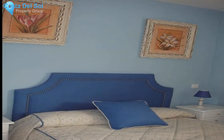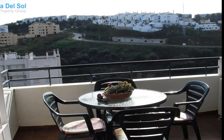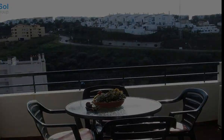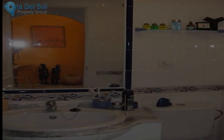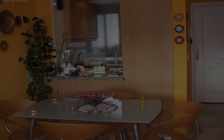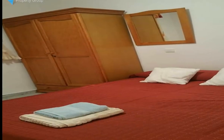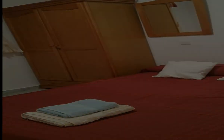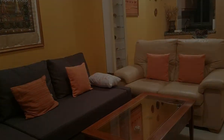Very bright apartment in a furnished urbanization with equipped kitchen, parking garage, communal pool, and garden. Community facing south with mountain and panoramic pool views. Features include air conditioning hot/cold, automatic entrance, community pool, dishwasher, double glazing, electric entry phone, furnished garage, and good rental potential as an investment property.